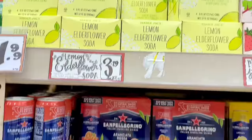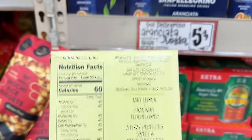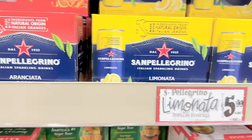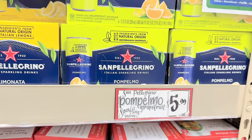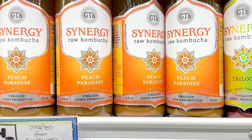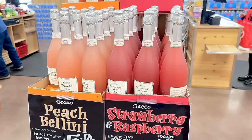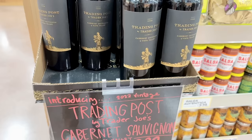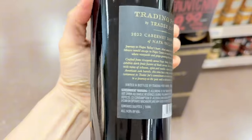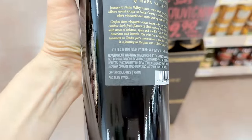Lemon elderflower soda is also back — slightly tart at $3.79 for a four-pack. The rhubarb strawberry soda is back as well, also $3.79. San Pellegrino sodas in orange, lemon, and grapefruit are $5.99 for a six-pack. There's also lots of kombucha right now — they always have Trilogy throughout the year, and Peach Paradise is a seasonal spring flavor. There's also strawberry lemonade, gingerade, and pineapple, at $3.49 a bottle. Peach Bellini and strawberry and raspberry Proseccos are back for $5.99 a bottle. Also spotted Trading Post by Trader Joe's — a Cabernet from Napa Valley at $19.99 a bottle, 14.5% alcohol by volume.